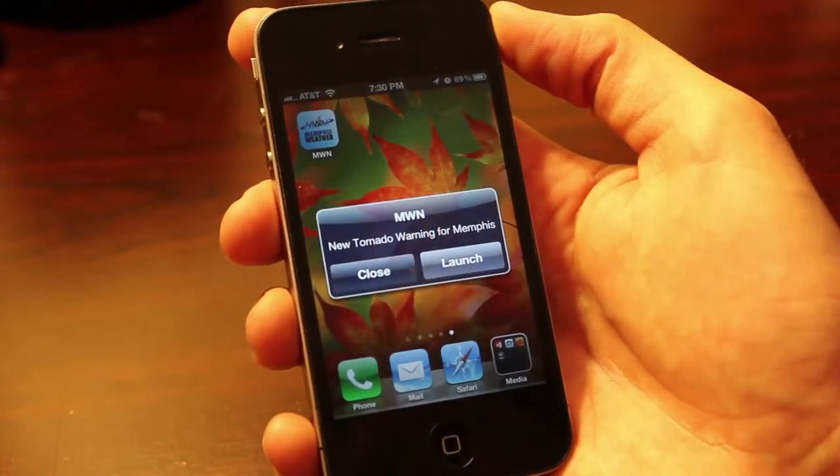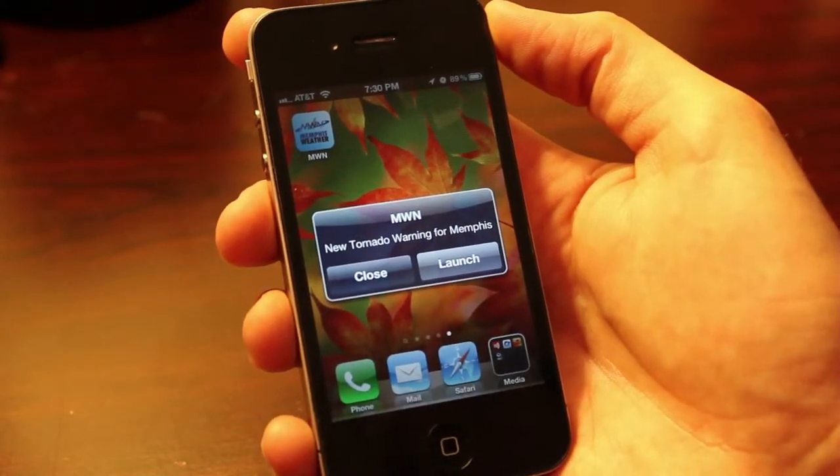it will send a push notification to your phone so that you can get that watch or warning information if you are directly going to be affected by that storm.